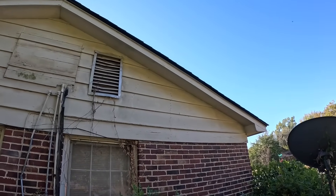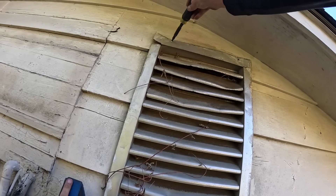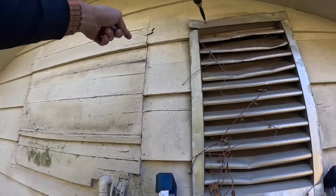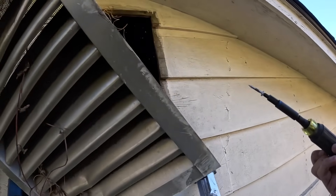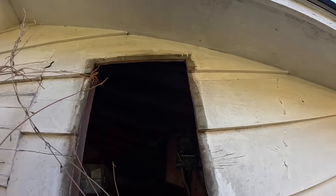Hey guys, we got kind of an odd one here. That right there is my access and nothing's coming on — stay tuned. It looks like I don't have one screw up here. That's how the system had to be installed. I'm cutting this out right here. I actually gave an estimate to change this system out some years ago.